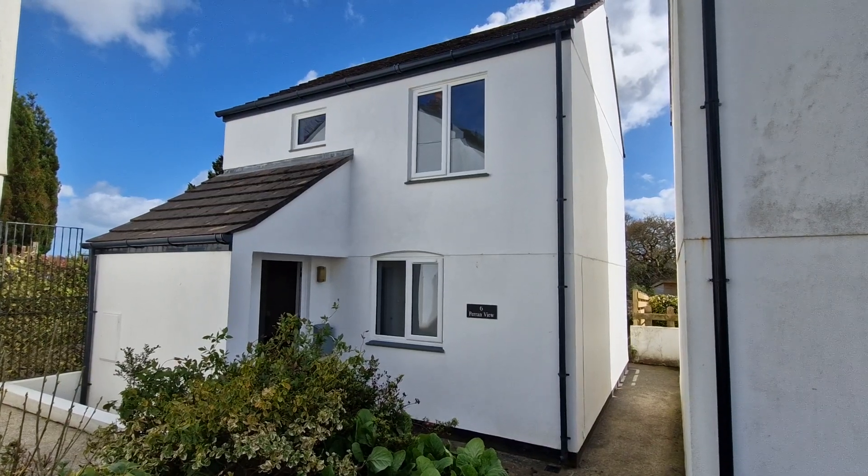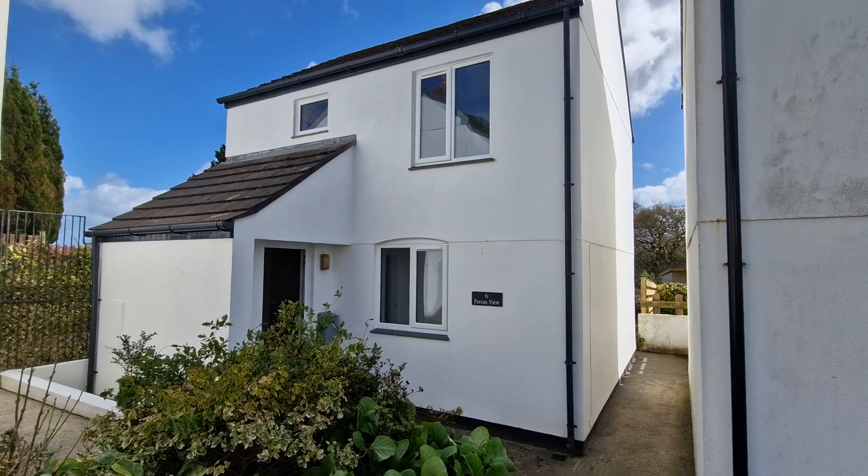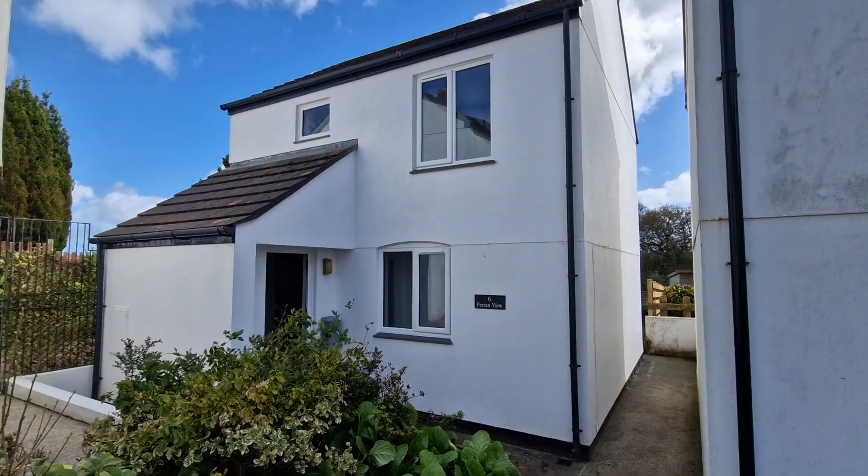This is Six Pine Court, which is a detached house situated in a popular village location, a parkway between Truro and Falmouth.